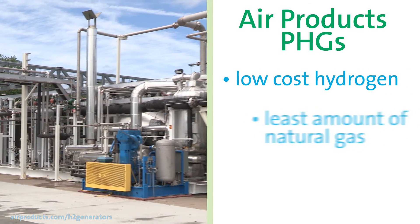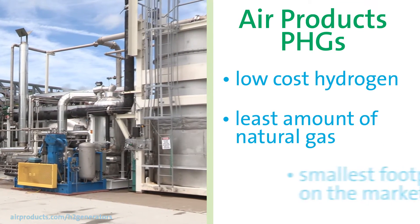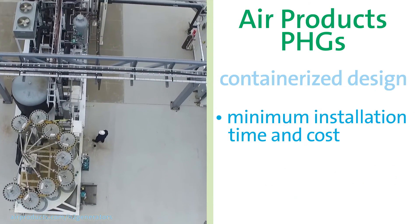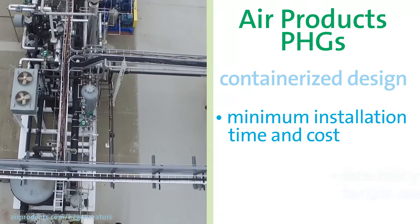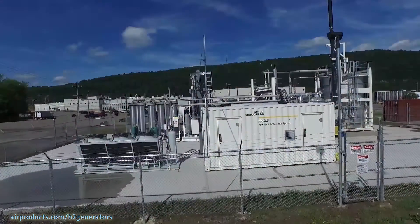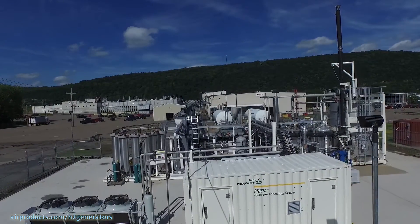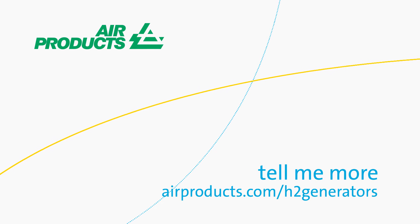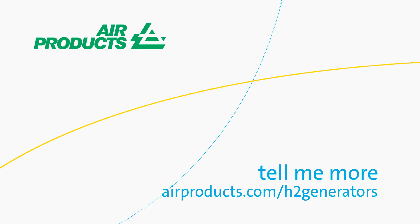So if you want to save money and improve your process, the Air Products PHGs provide low-cost hydrogen, use the least amount of natural gas, and have the smallest footprint on the market. The containerized design minimizes installation time and costs and provides flexibility for your future needs. Air Products experts will work with you to determine if on-site generation is the right mode of supply for your process. For more information, please visit airproducts.com/h2generators.